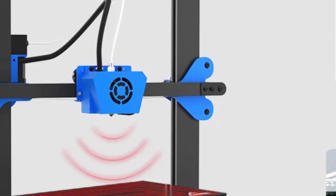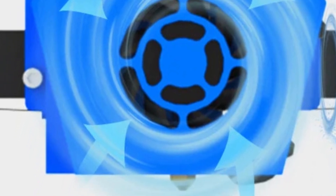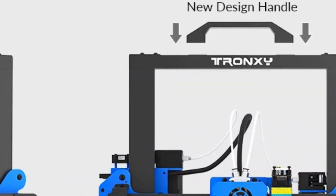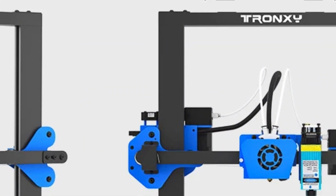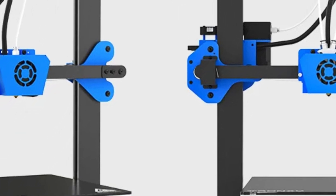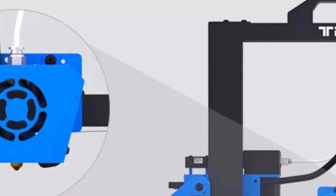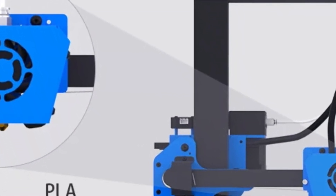The printer also has a sensitive filament break detection system that pauses printing and alerts the user with a warning sound if the filament breaks. The Titan extruder offers flexibility, supporting various filament materials including polylactic acid, acrylonitrile butadiene styrene, polyethylene terephthalate glycol, wood-based filaments, and thermoplastic polyurethane, making it versatile for different printing tasks.